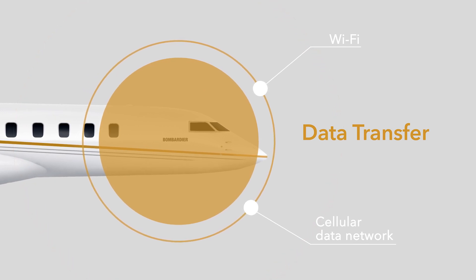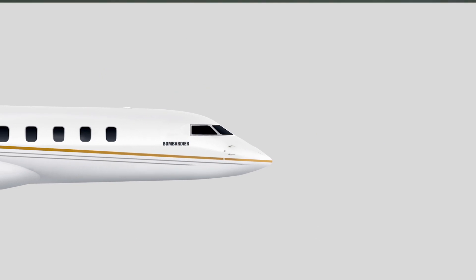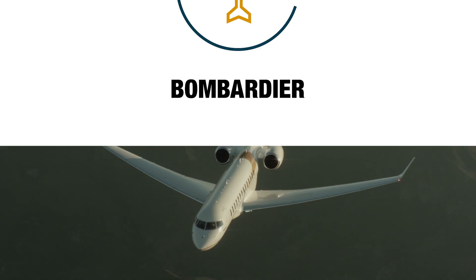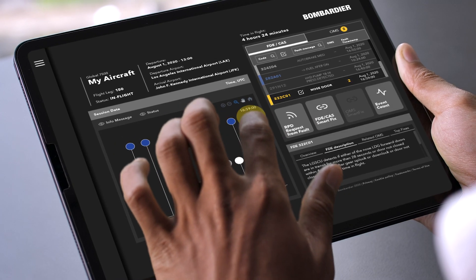In a sense, the SmartLink Plus box has gone through an evolutionary step. What was once a basic avionics box has now transformed into a multi-functional device. The box itself collects, manages, and transfers data in real time and gets it to the people who need it the most, when they need it the most.